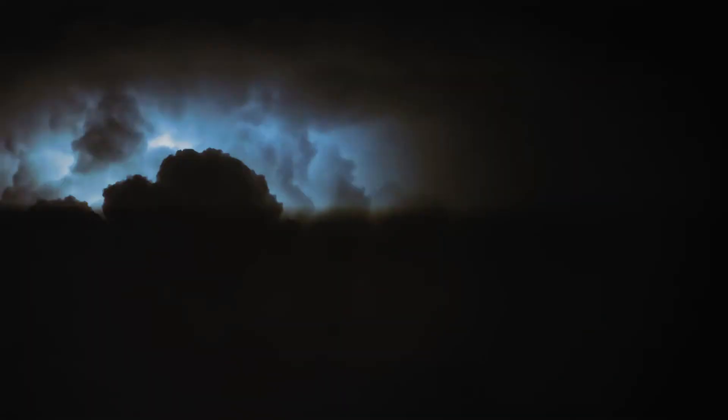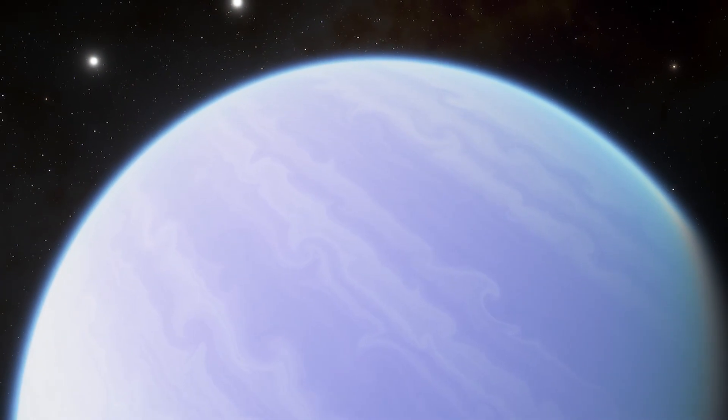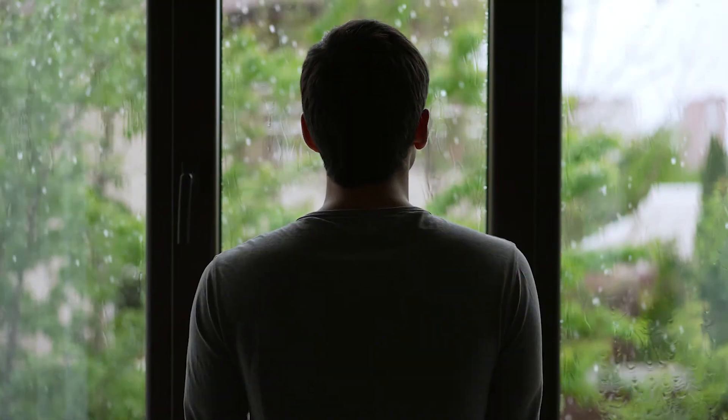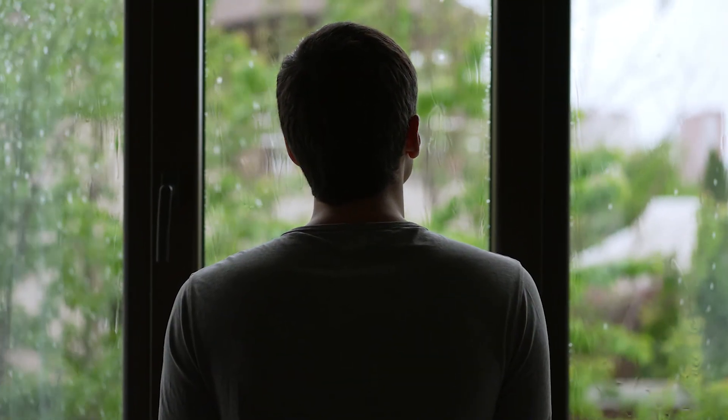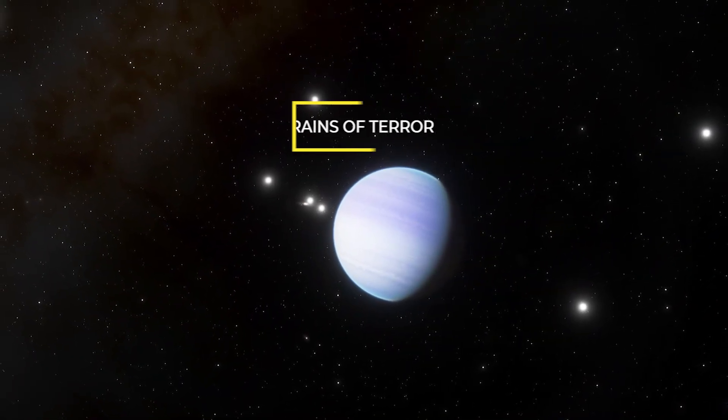And if the speed of the wind isn't crazy enough, the rain on this exoplanet is something else. If you ever got caught in the rain on this exoplanet, it would be much more than an inconvenience — it would be death by a thousand cuts, as described by NASA. The rain in this alien world is not made of water, but instead it is made of glass, which is propelled sideways by the howling winds. That is why the rains here are referred to as the rains of terror.